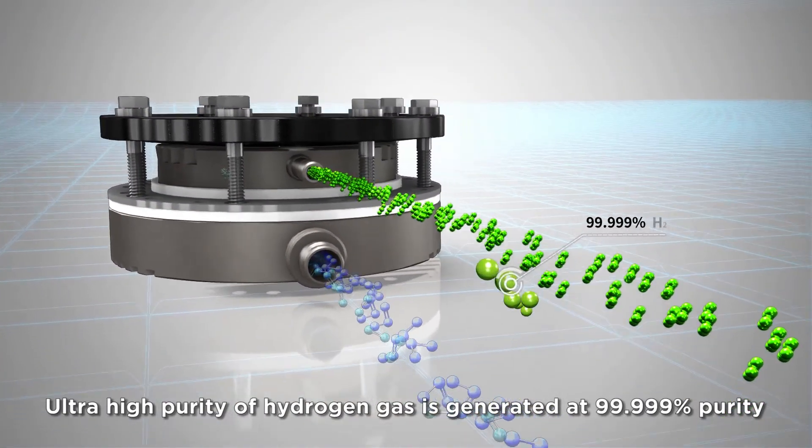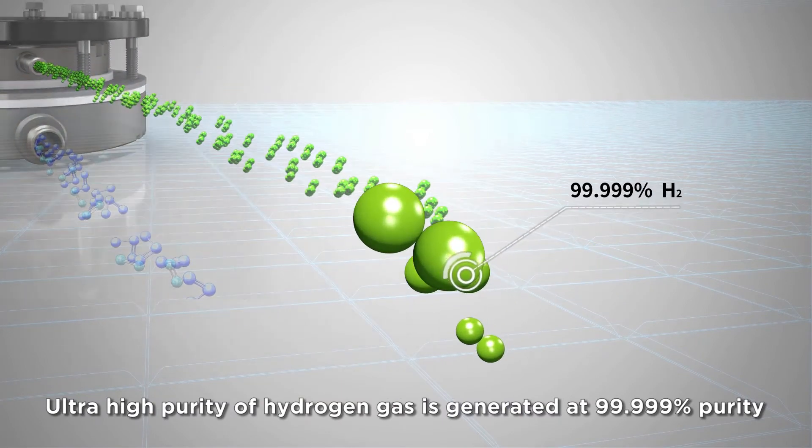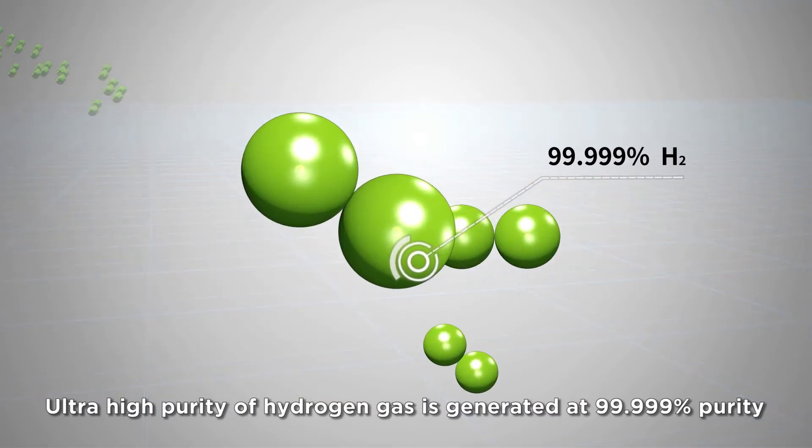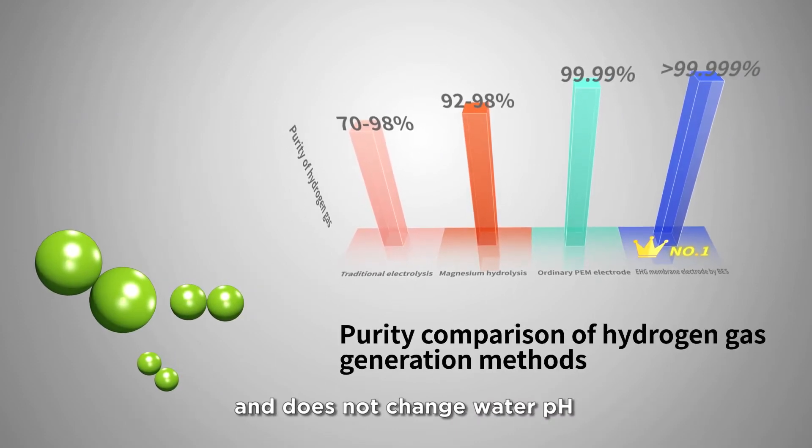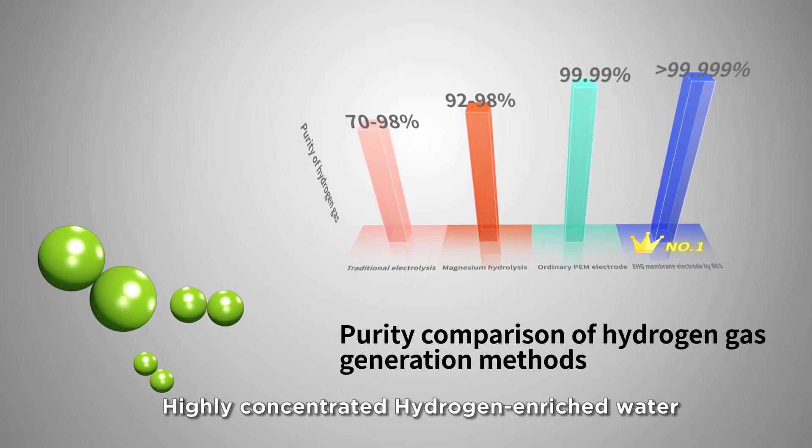Ultra-high purity hydrogen gas is generated at 99.999% purity. High purity hydrogen gas can dissolve in water better and does not affect water pH, enabling highly concentrated hydrogen enriched water.